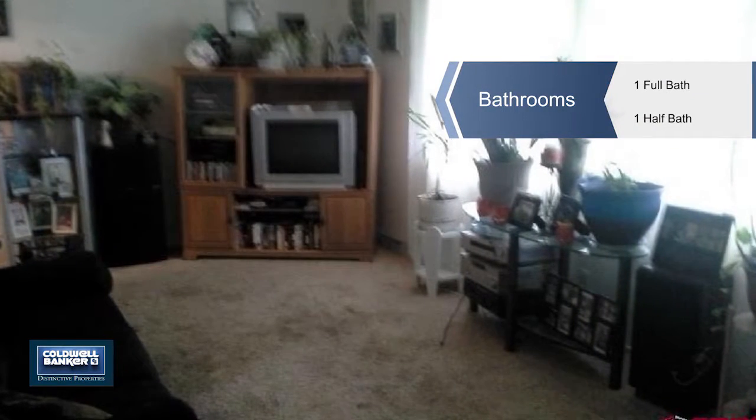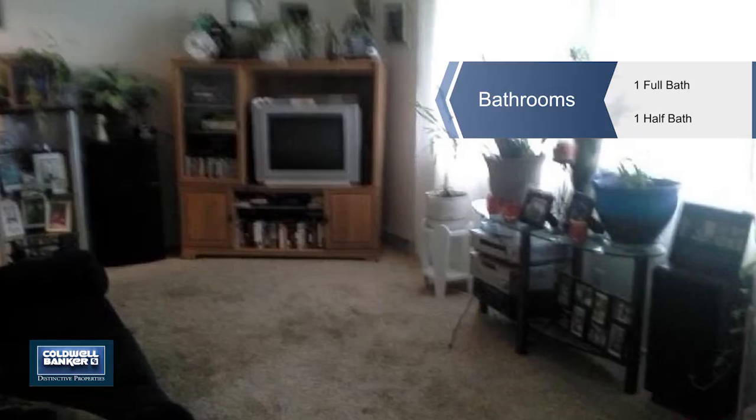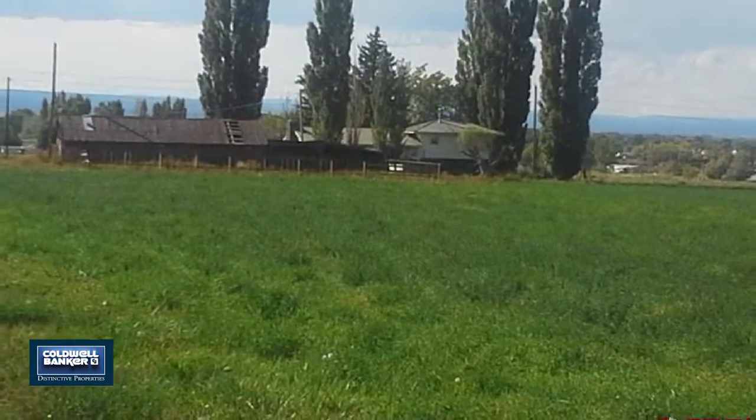This is a generous bi-level floor plan with a roomy kitchen with white cabinetry. There are lots of windows for natural light and neutral paint colors.